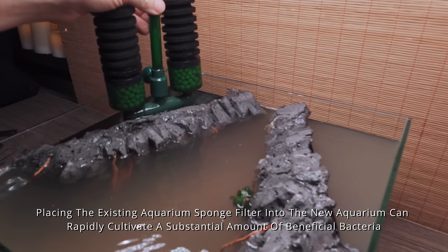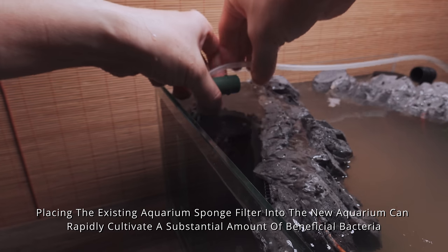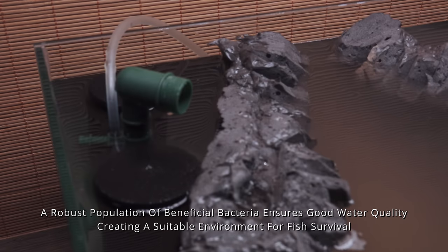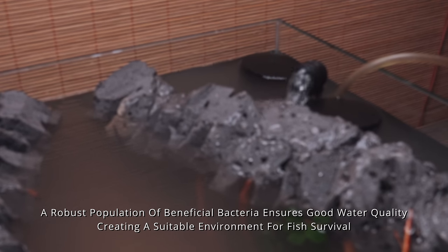Placing the existing aquarium sponge filter into the new aquarium can rapidly cultivate a substantial amount of beneficial bacteria. A robust population of beneficial bacteria ensures good water quality, creating a suitable environment for the axolotls to survive.